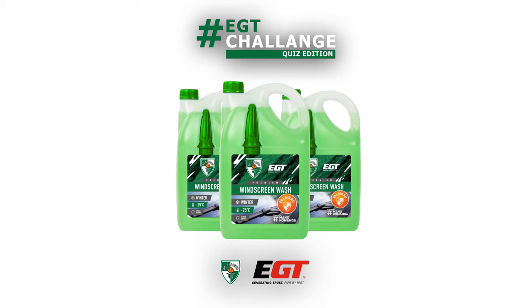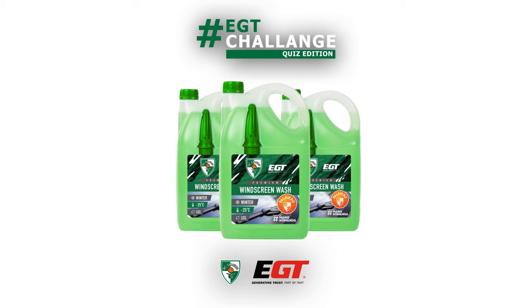Try to guess what is the lowest freezing temperature of EGT Žalgiris windscreen washer. Minus 25, you said. Yes.